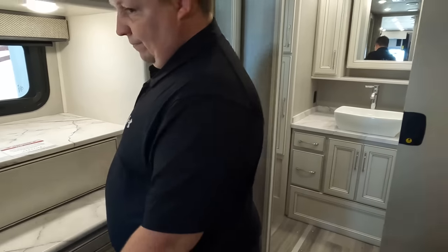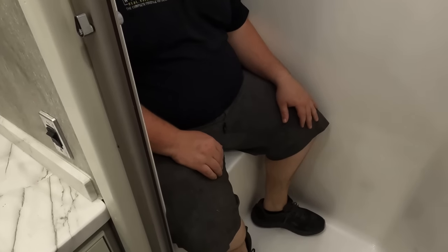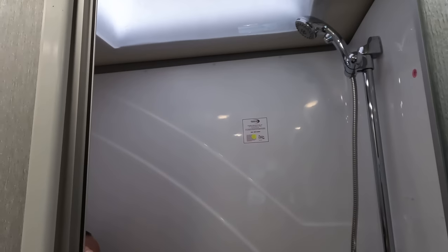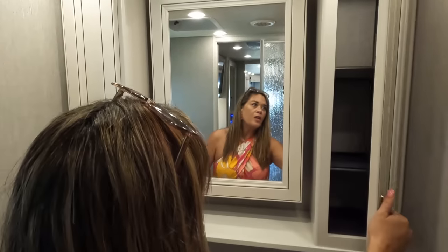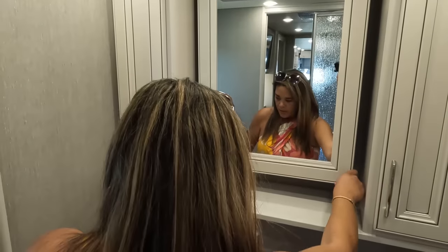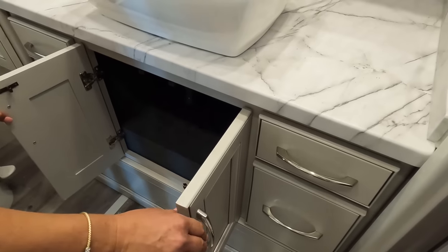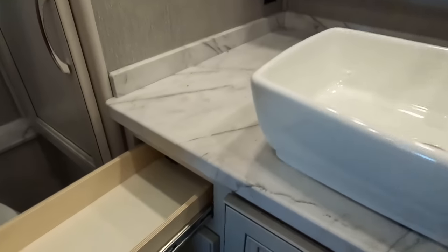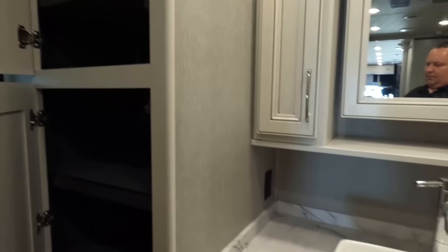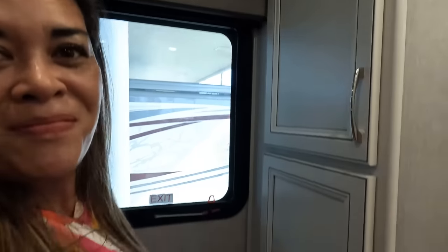Now going into the master bathroom — look at this shower! Huge, with a seat, adjustable showerhead, and a nice sky dome. Very nice. We have adjustable shelves on both sides, a medicine cabinet, a modern sink, drawers, more storage, and adjustable shelves for linens. There's also a nice egress window with a MaxxAir fan.